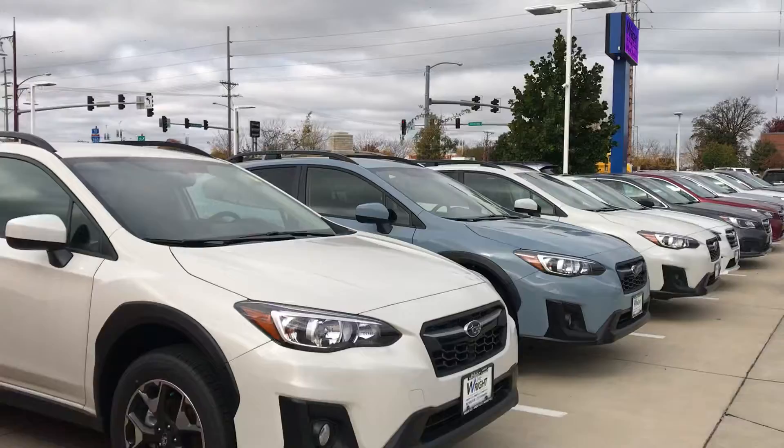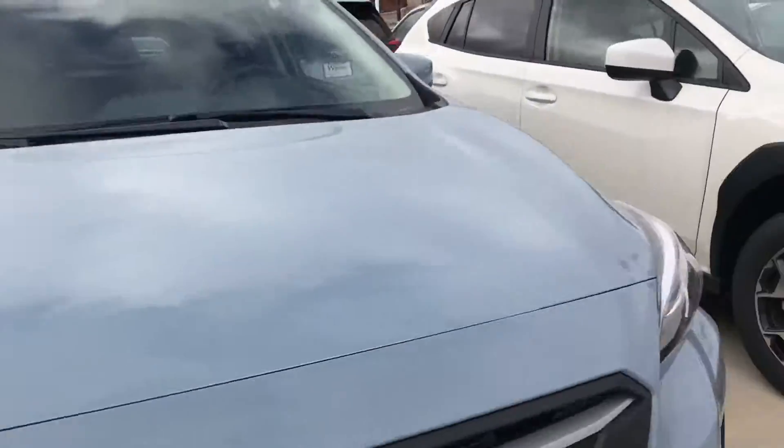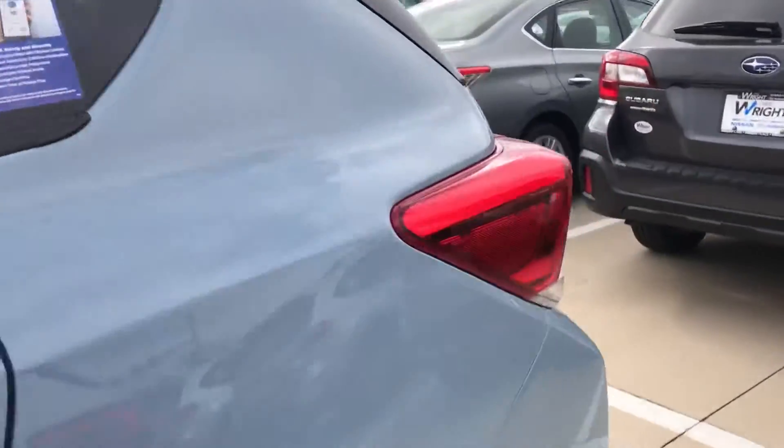I even have this beautiful cool gray khaki — it's one of the hardest colors to get a hold of. It's an exclusive color. This color will not last forever. I absolutely love it. This is a premium model right here.